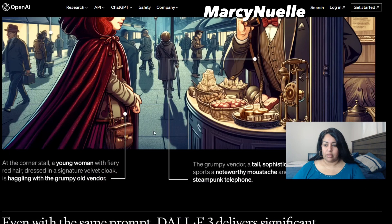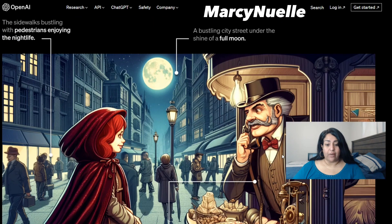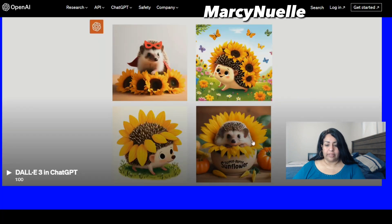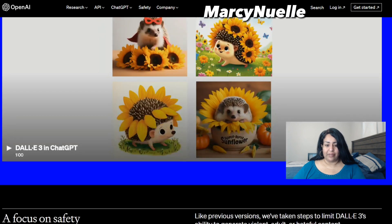We know that there is inpainting, but I wonder if they're now going to allow multi-prompt within one image. That would really take things to the next level — allowing not only inpainting but saving time by letting individuals select multiple areas at the same time and create different prompts. These are some examples of DALL-E 2 versus DALL-E 3, and we can see there is a much higher level of detail. The quality of the images has improved drastically.